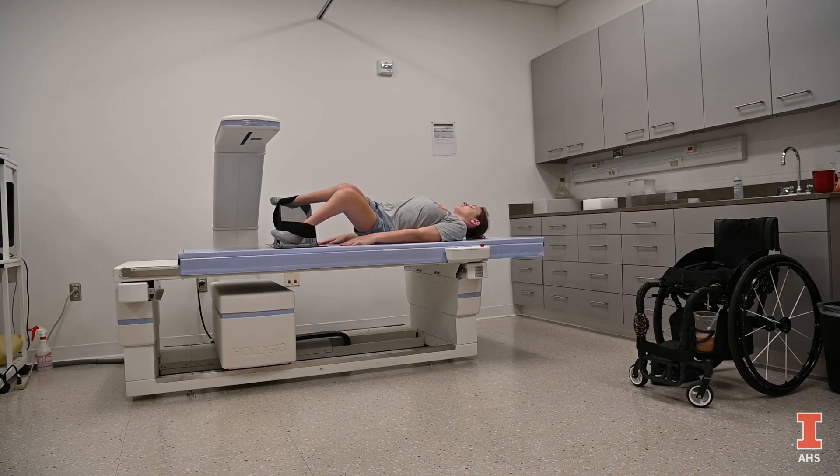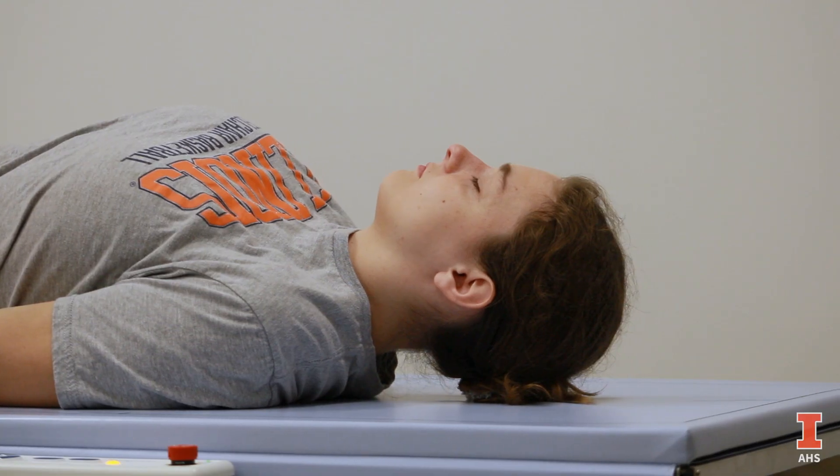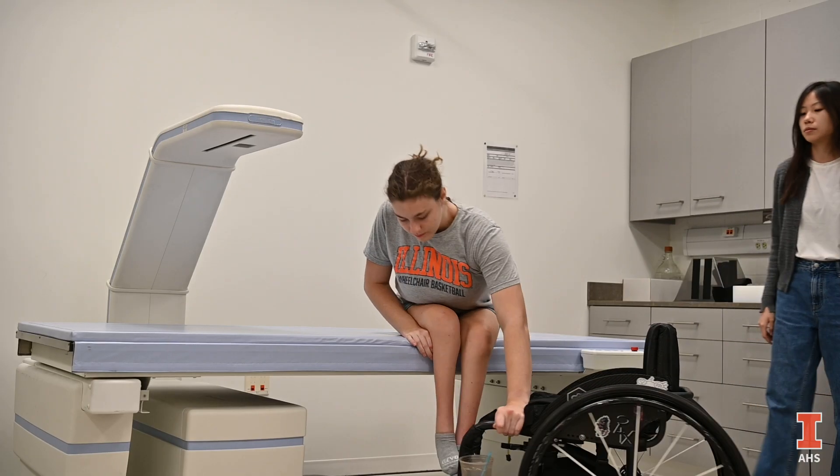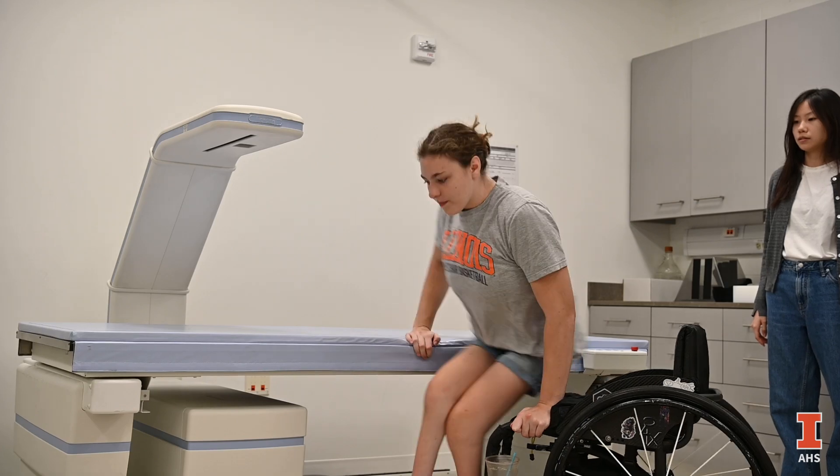I'm interested in the progression over time — how your muscles and tendons and everything evolve through the time you spend exercising and the different variables in your health. I just want to see how those things change throughout your time.